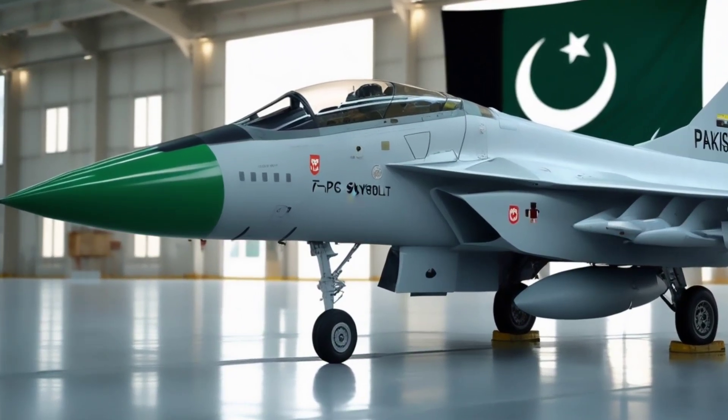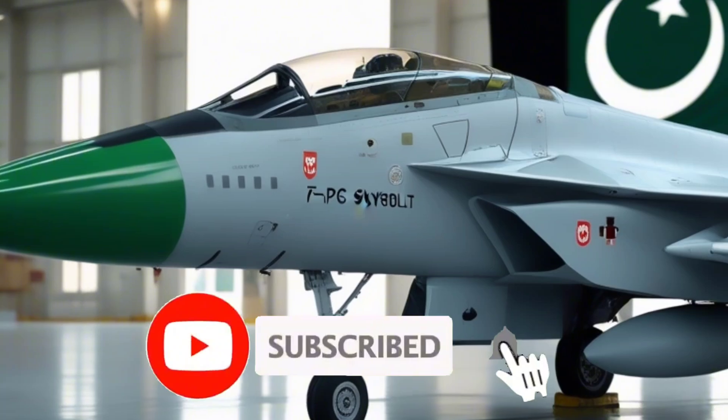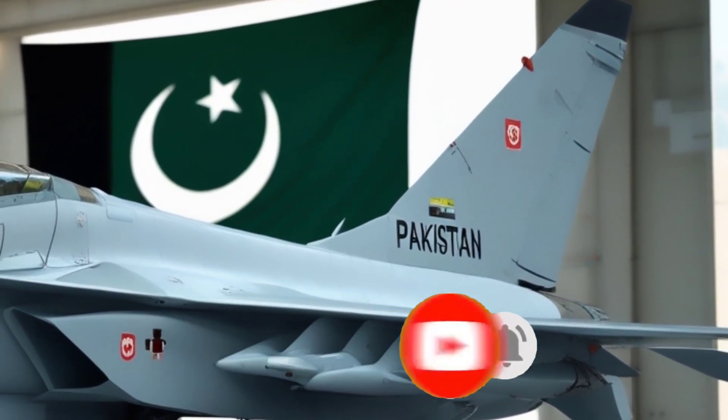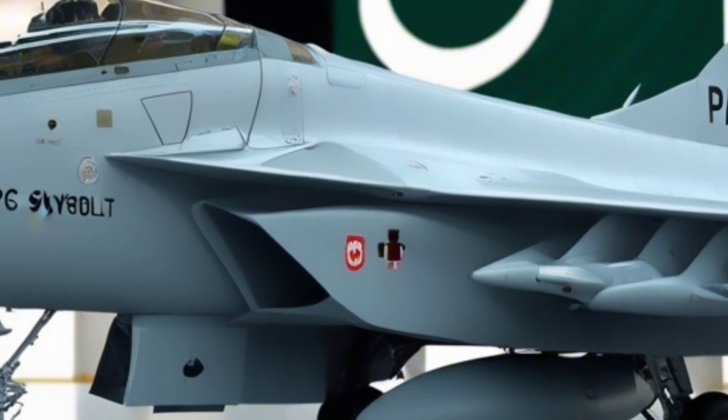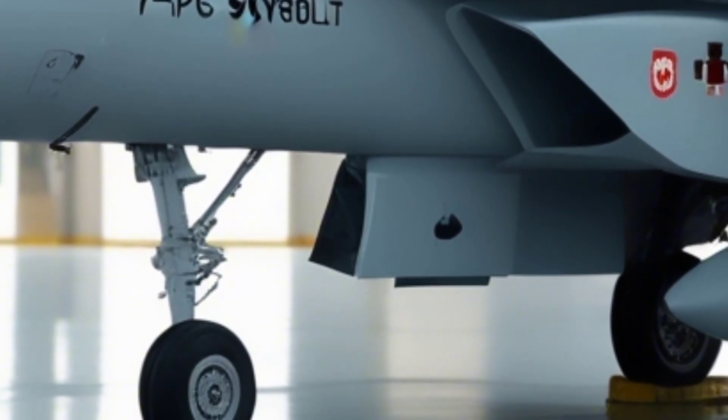Welcome back. Today, we're diving into the story of one of the most iconic workhorses of the Pakistan Air Force, the Chengdu F-7PG Skybolt — a fighter jet born from Cold War roots, customized for modern air defense.